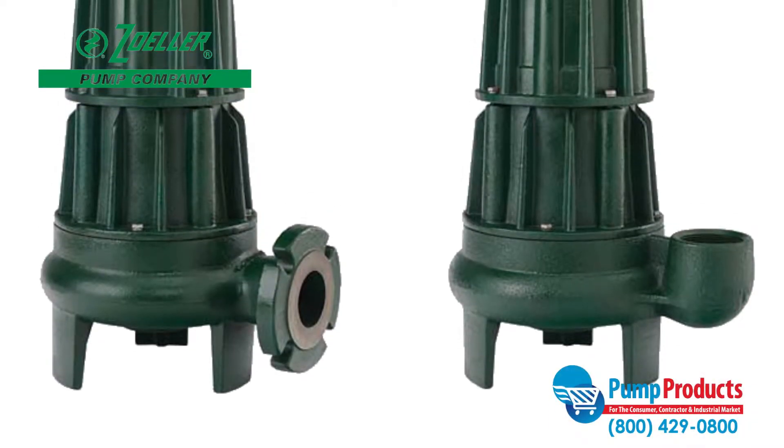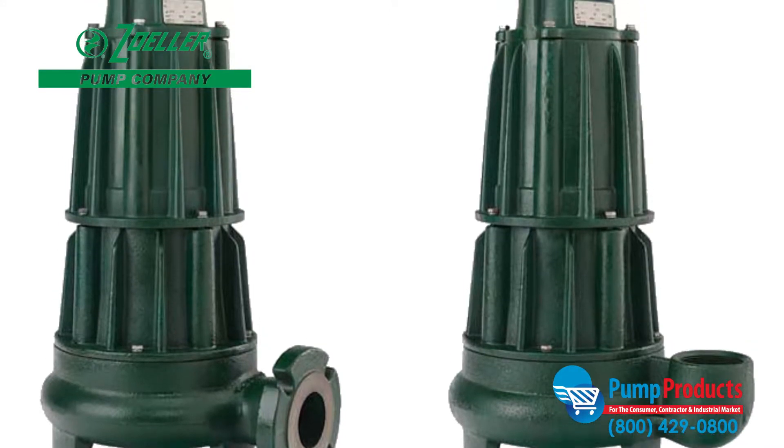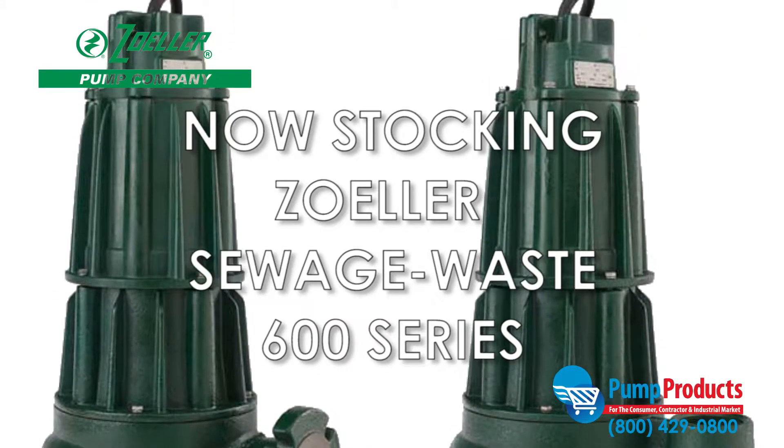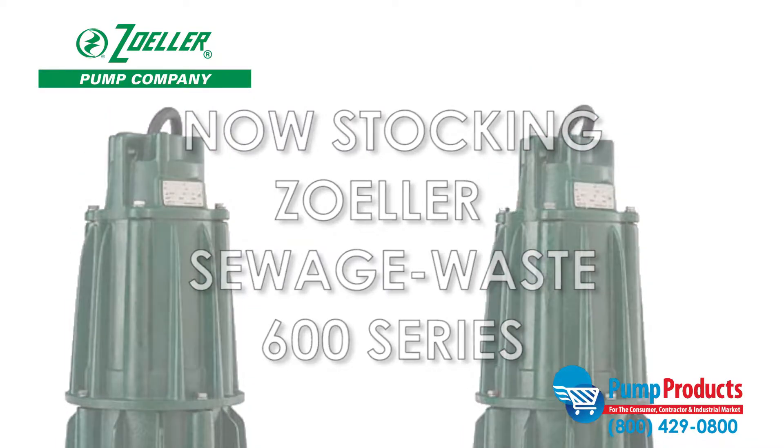Pump Products, a premier distributor for the world's top manufacturers of pumps, parts, and accessories, is now stocking the Zoller Sewage Waste 600 series sewage pumps.